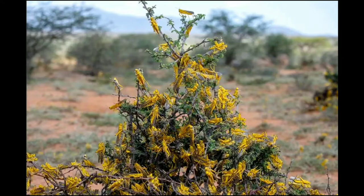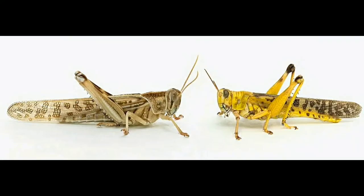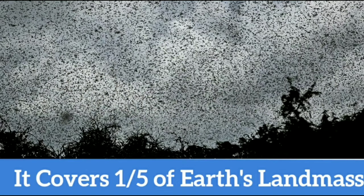The one on the left is a solitary locust, which behaves like a usual grasshopper. But under certain circumstances they become more abundant and gregarious, as shown on the right. In this phase, they migrate in a swarm and consume all vegetation along their path.